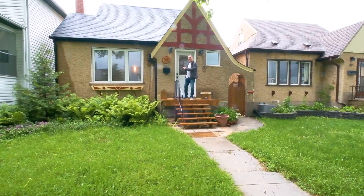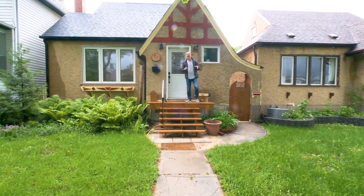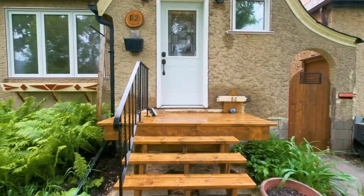At just over 900 square feet, 82 Coburg Avenue features three bedrooms, a bathroom and a half, and it's just been renovated for you. Come have a look.